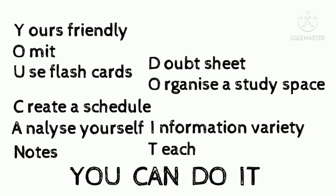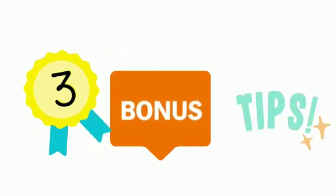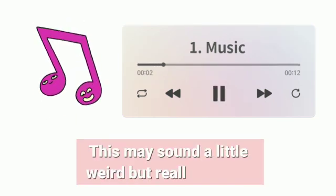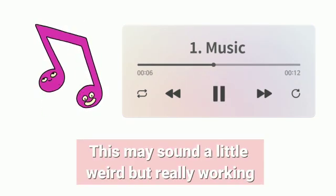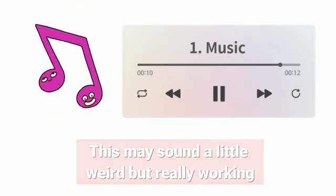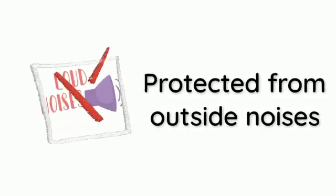For those who have been patiently watching till the end, here are the three bonus tips. Bonus tip number one: music. Yes, you heard me right. This may sound a little weird but through my experience I really found it working. The important thing is to listen to music without lyrics that is calming in nature. By this way you're protected from outside noises and disturbances that may distract you and decrease your concentration.